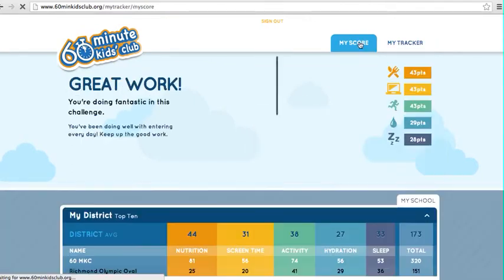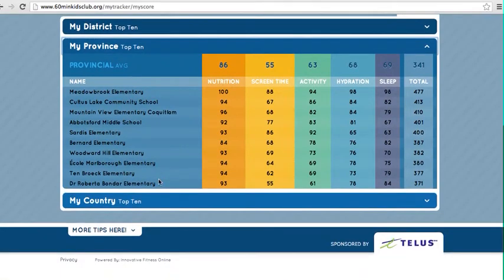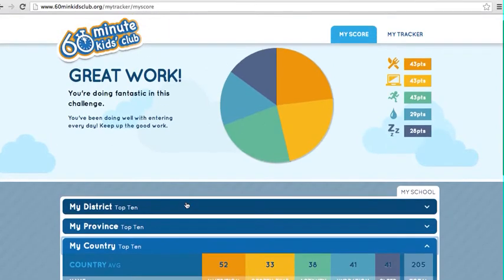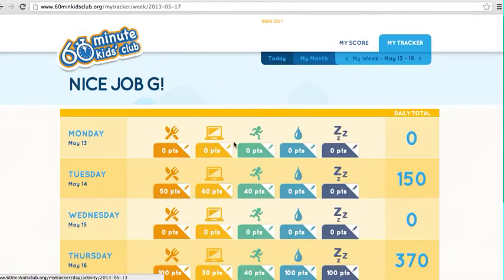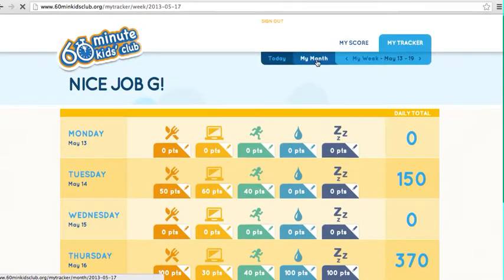After that, they can look at their score. This is their score in their district — how they're doing. In this case, this is the mock school, so it's only with a few others. They can see how they're doing overall in their own province and in their country. They can also look at how they're doing each week and in each category, as well as by month.